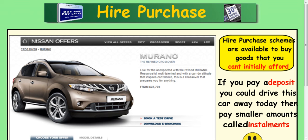In this lesson we're going to look at hire purchase. Hire purchase schemes are available to those who can't initially afford what they're trying to buy. Basically what you need to do is pay a deposit and then you can walk away with the vehicle, or the television, or whatever you're trying to buy, and then you pay the rest of it in smaller instalments.